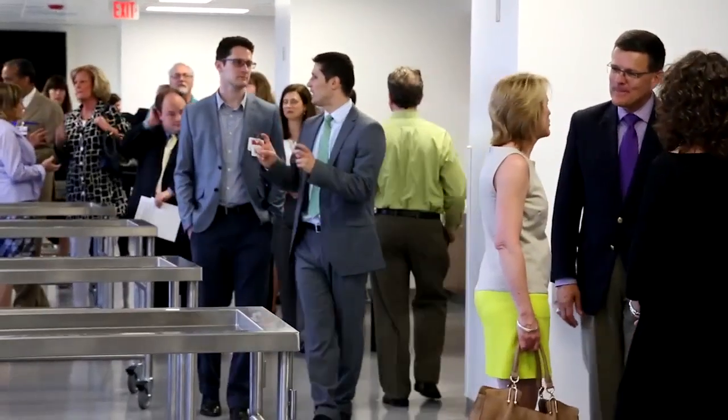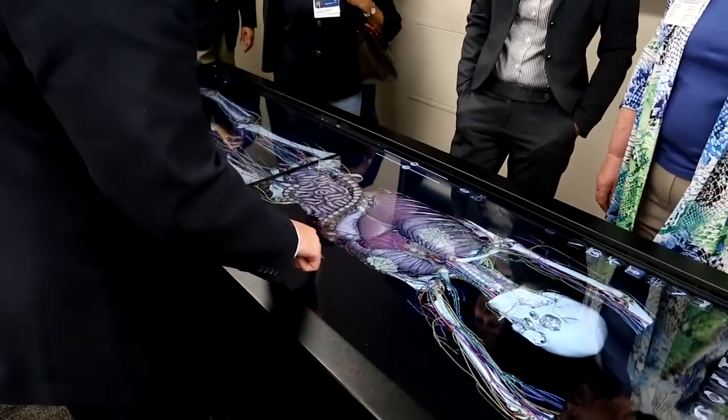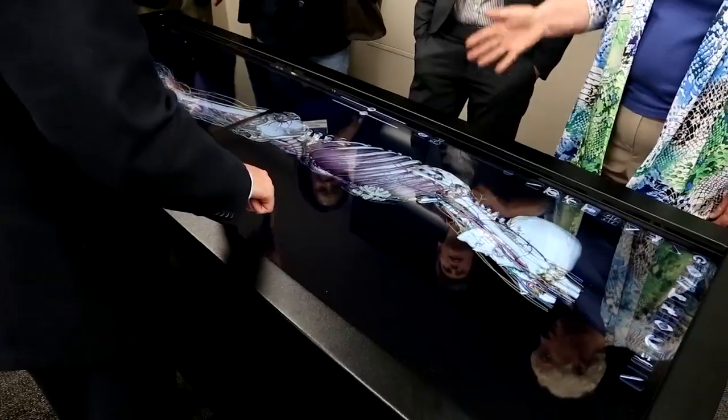Ultimately the patient is who will win in this. These healthcare practitioners will be training in this very high-tech laboratory, coming to understand the human body as best they possibly can in a high-fidelity situation, which will make them better practitioners in each of their disciplines.